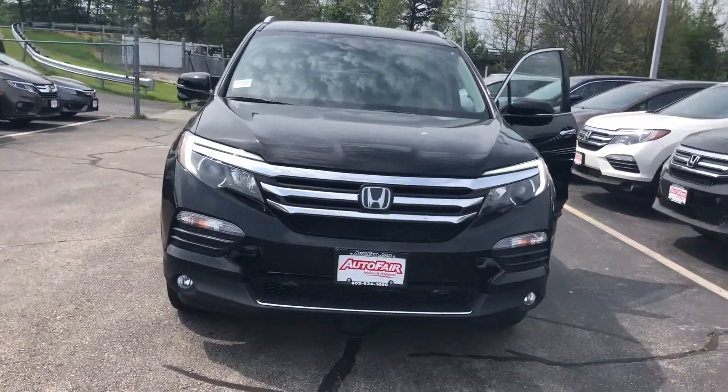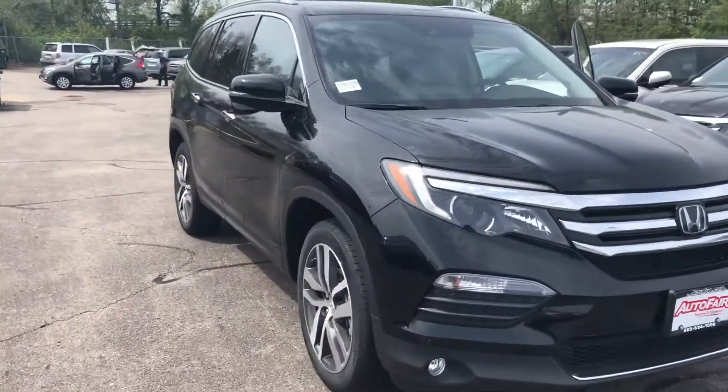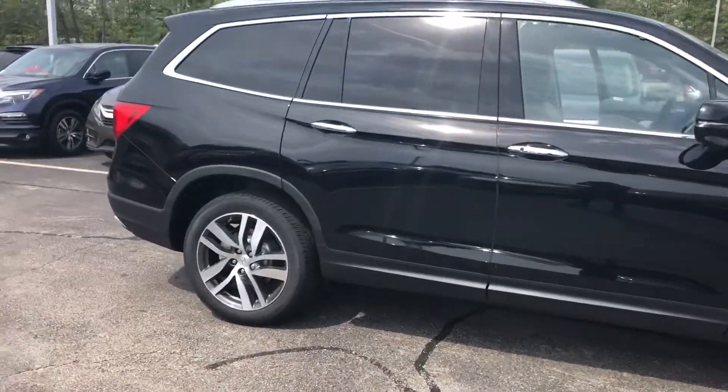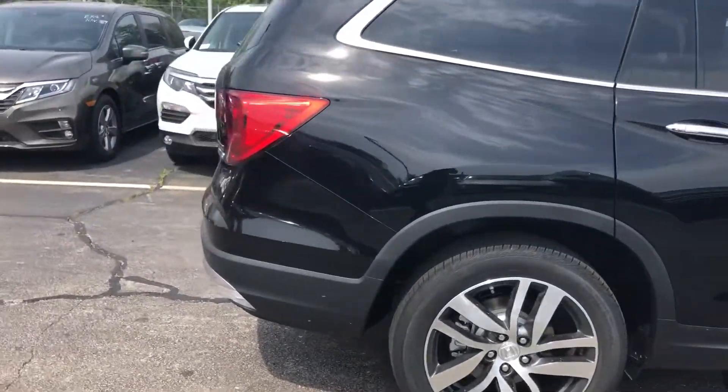Hey Shannon, this is Sheila here from AutoFair Honda. I'm just going to do a quick walk around here to help out Alex and show you the 2018 Pilot. This is the Touring. This is a fantastic vehicle.